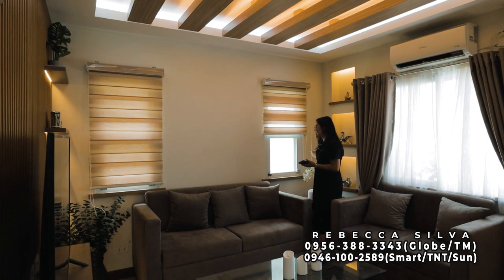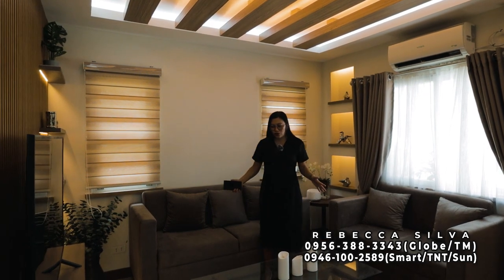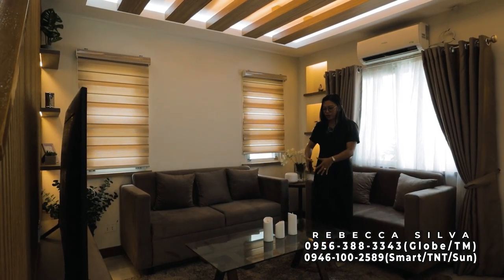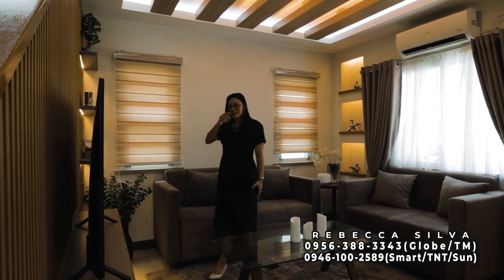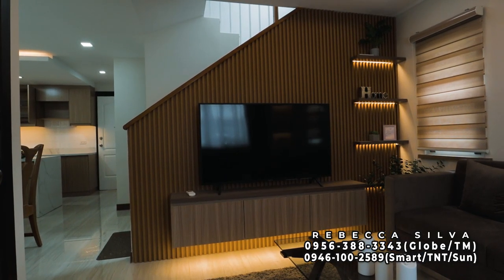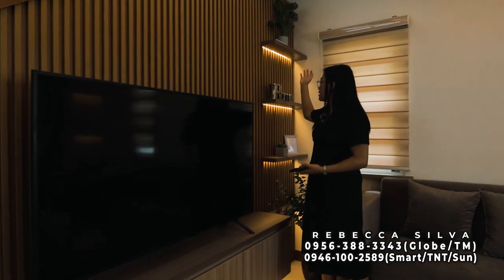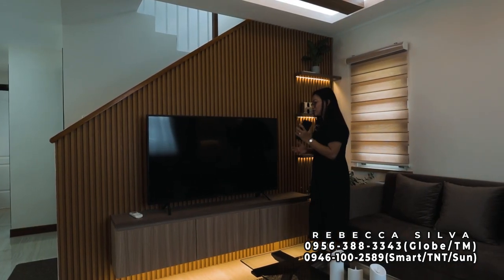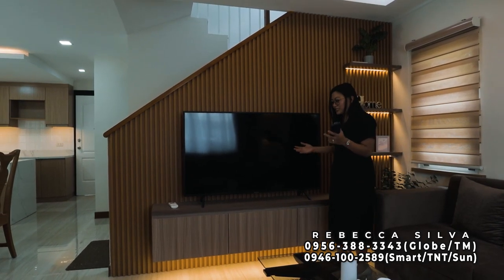In this part of the living area, there's space for a three-seater sofa, a two-seater sofa, and a fairly long center table. When this unit is turned over, included are the PVC wall design and shelves with strip lights. The TV and TV console are included, along with a cabinet using hydraulic hinges — so it doesn't slam when closing.